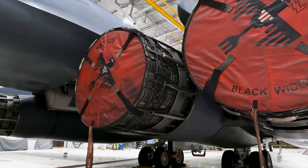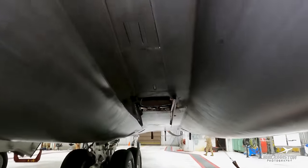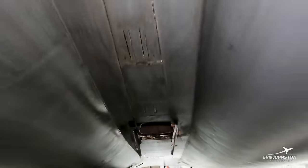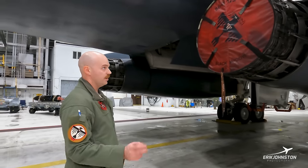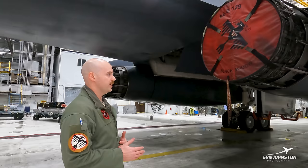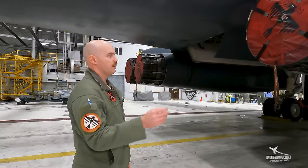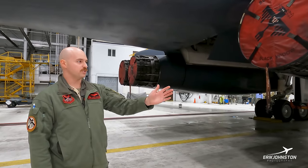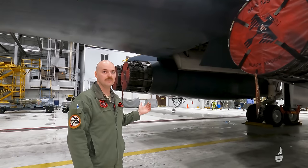On each nacelle we've got an APU — this is our right APU and that's the ventilation area for it. We'll start the aircraft by turning the left and right APU on, couple them up, then turn on our number two and number four generator. Once those are coupled, we start engines two and four first with the APU running. Once two and four get spun up, those engines take over generator power, and the APUs are still used for bleed air to start engines one and three. We can also cross-bleed air through the jet if needed to start engines one and two if the left APU is broken.